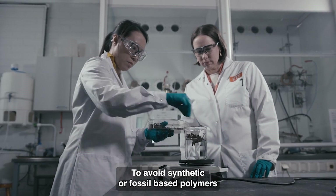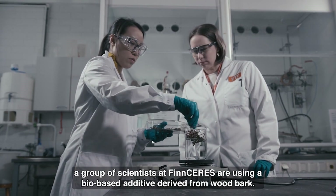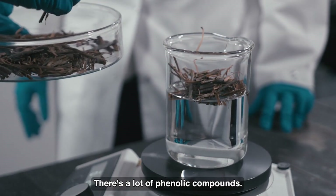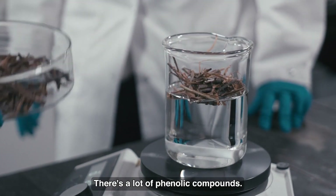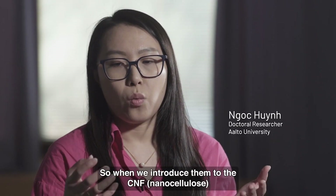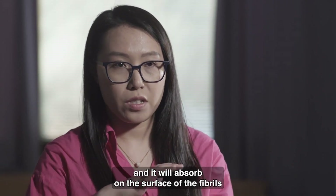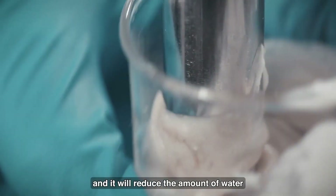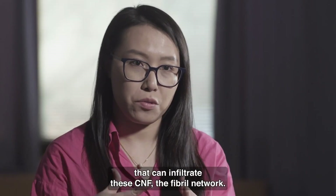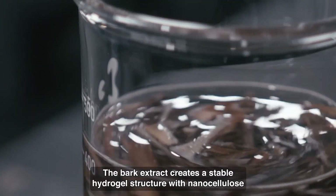To avoid synthetic or fossil-based polymers, a group of scientists at FinCeres are using a bio-based additive derived from wood bark. There are a lot of phenolic compounds, and we also found a small amount of salt in there. When we introduce them to the CNF, it will absorb on the surface of the fibrils.